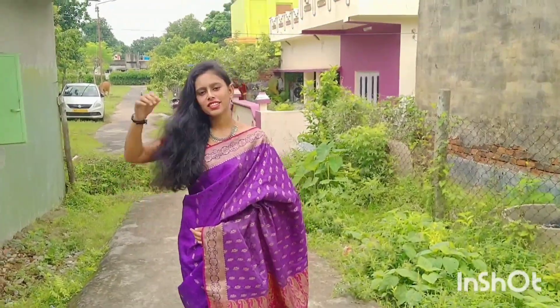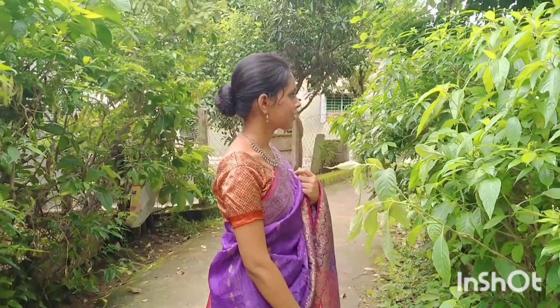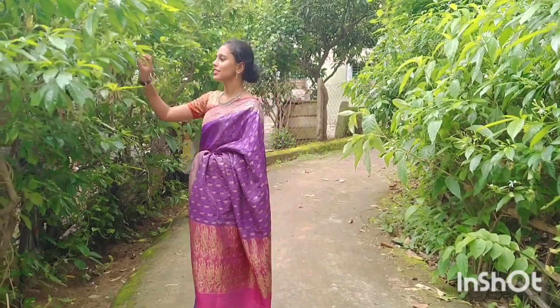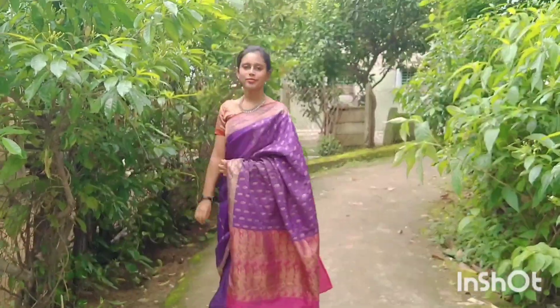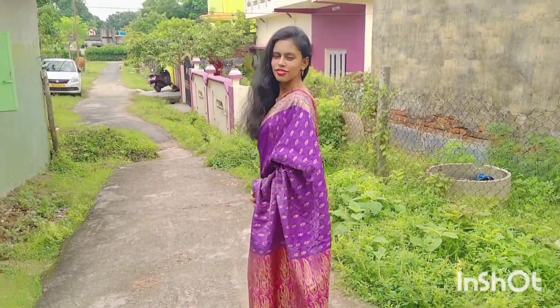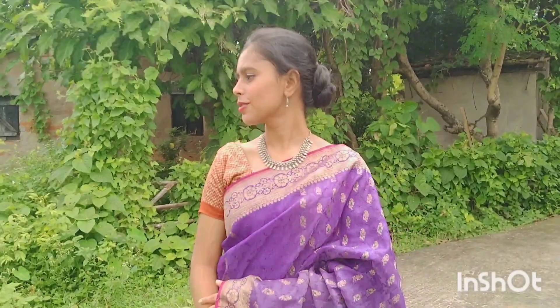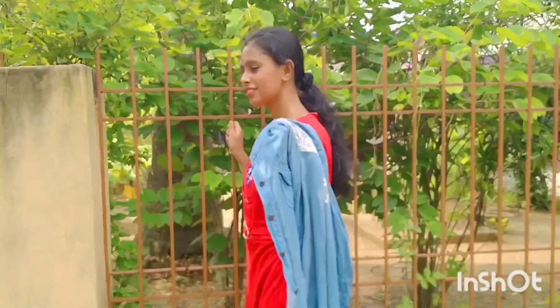Saree — with this gorgeous saree, a simple look suits the best. That's why I am wearing a neckpiece and small earrings, as I intentionally wanted the focus to be on the saree itself because it's so pretty. You can have a bun or keep your hair open to complete the look.